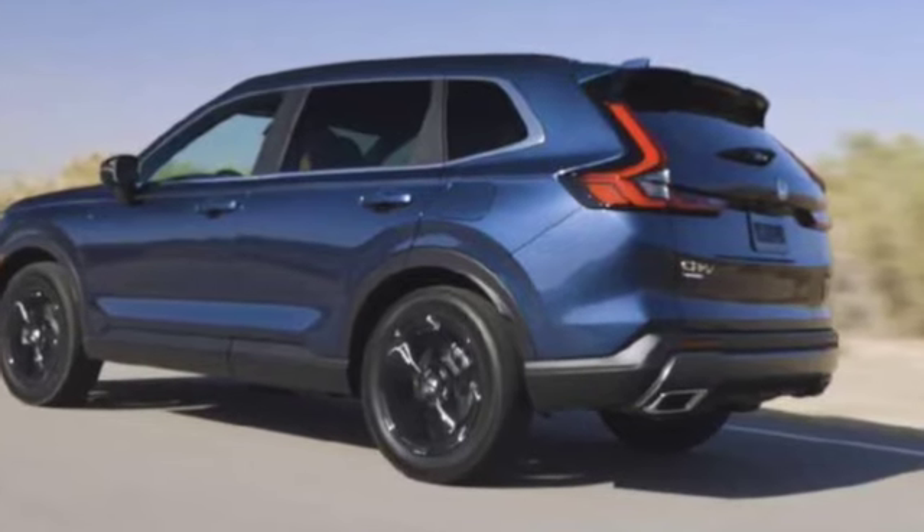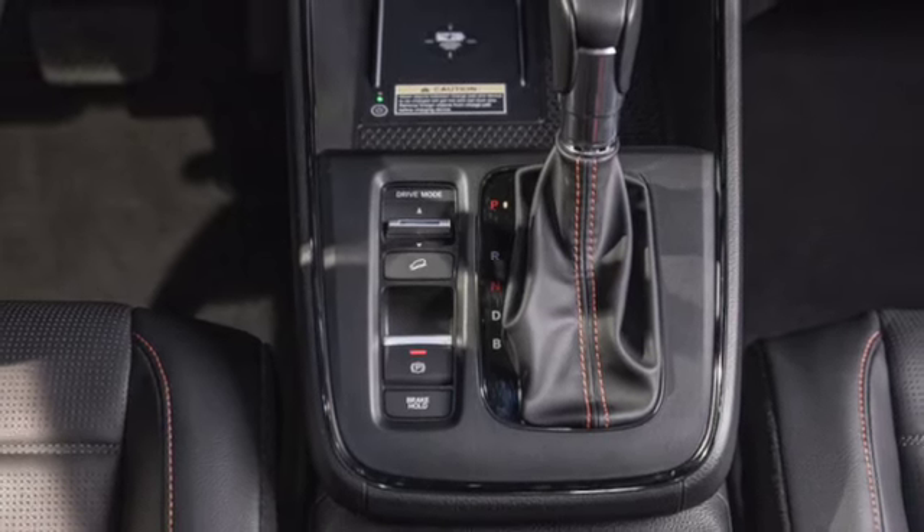They are paired with an intelligent transmission — E-CVT for the hybrid and CVT for the petrol — with three driving modes: Eco, Normal, and Sport.